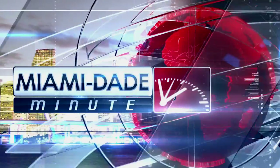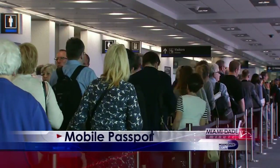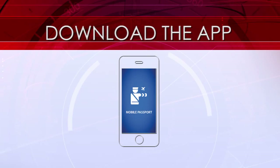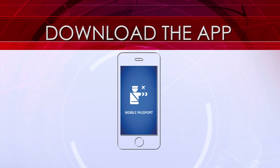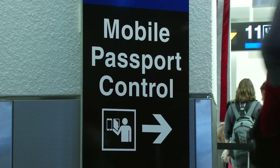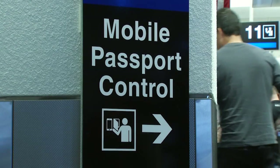This is your Miami-Dade Minute. Want to speed your way through the customs screening line at Miami International Airport? There's an app for that. Download U.S. Customs and Border Protection's free mobile passport app to your smartphone or tablet, complete four simple steps, and then head to the mobile passport control express lane at the airport.